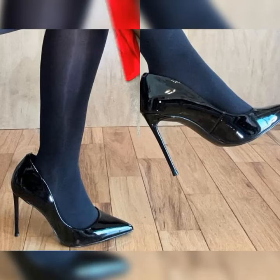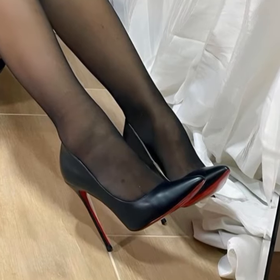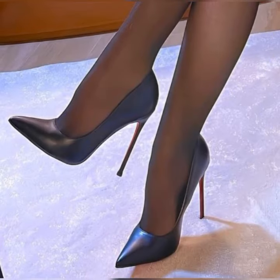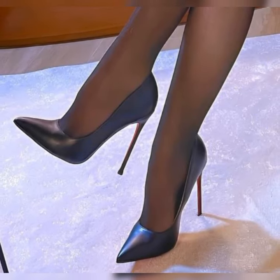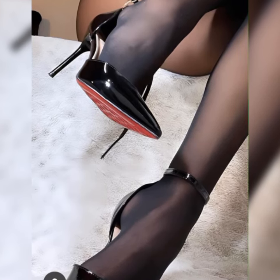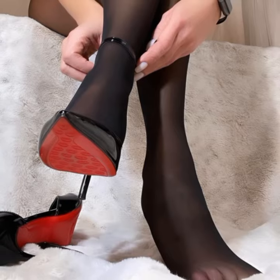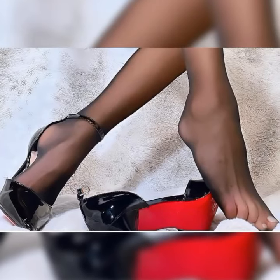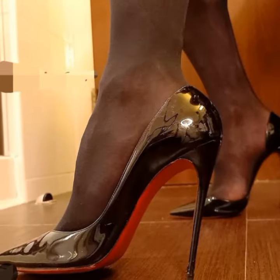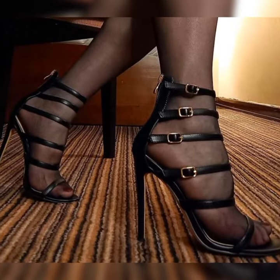If you are looking for new stiletto high heel sandal ideas, then this is the place for you. Please support me and subscribe to my YouTube channel, share my videos with your family members and friends, and don't forget to ask about new high heel sandal ideas in the comment section. Thanks for watching, subscribing, and for your beautiful comments.